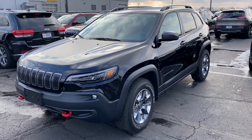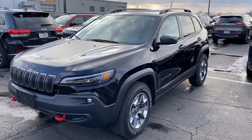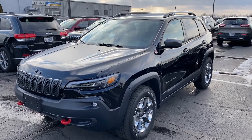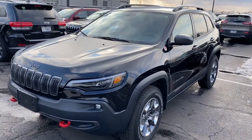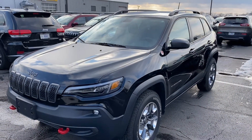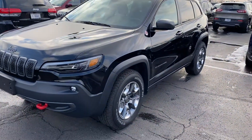Hey Mike, this is Tyson out here at Terri Enix Chrysler in Archibald. I just wanted to give you a quick walk around of this 2019 Jeep Cherokee Trailhawk. Beautiful condition. I'm gonna show you the Apple CarPlay as well and give you a quick walk around.